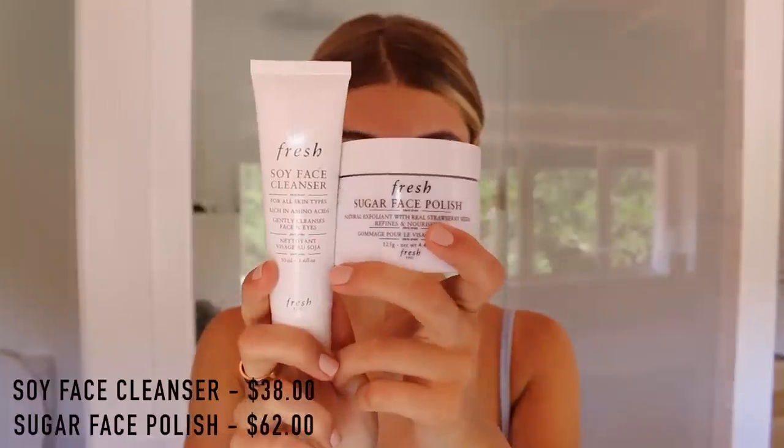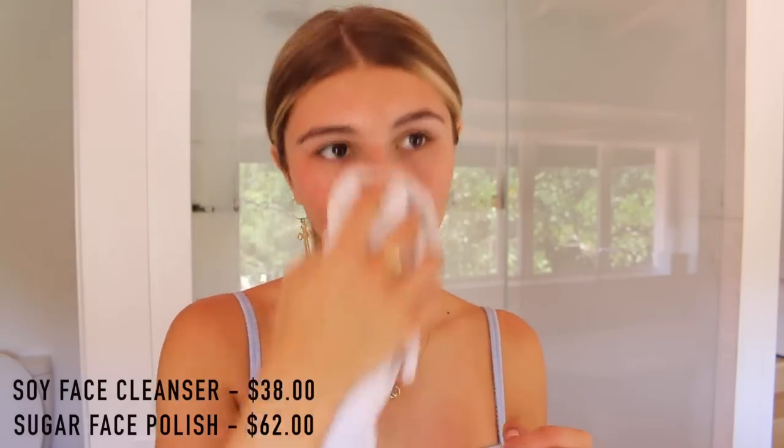After my cleansing balm by Clinique, I usually go in with my Fresh products. This is the Fresh Soy Face Cleanser — I love this because it's so gentle. If you have sensitive skin and want a nice gentle cleanser, I seriously recommend it. It hasn't broken me out at all, it feels really hydrating. I've also been using the Fresh Sugar Face Polish — I love it because of that beady consistency, so it really feels like you're scrubbing off all the dead skin cells.